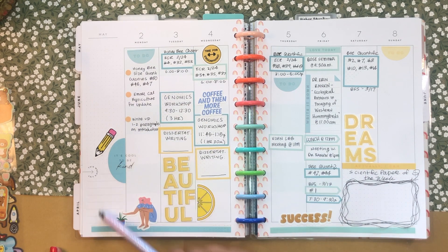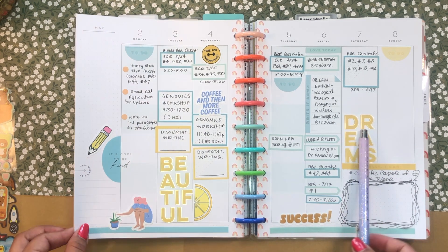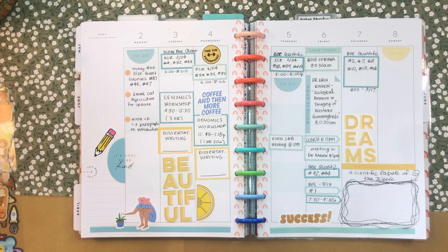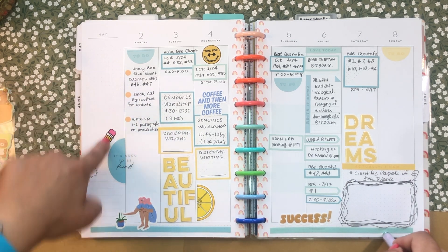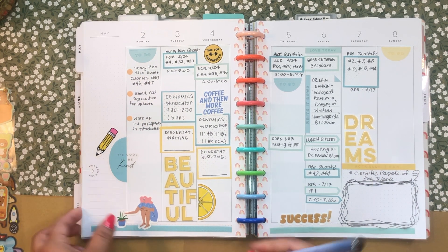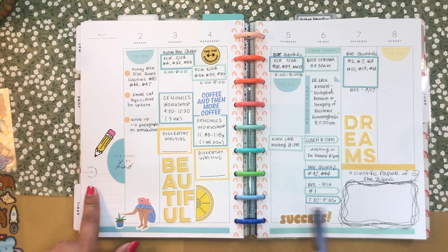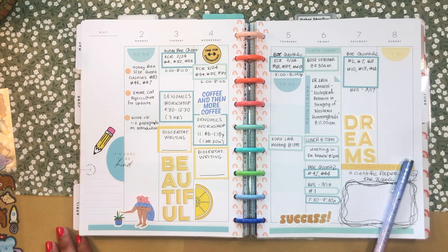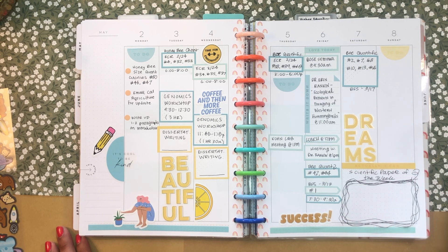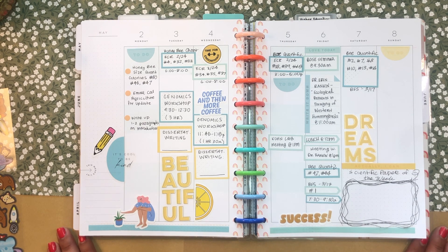Usually I write goals on the sidebar, but this week I don't really have goals except for my standard ones that I always have: dissertation writing, honeybee quantification, genomics progress. For the sidebar, I tend to write overarching goals, but they haven't changed since last week, so I'll figure out what I want to do with it as the week goes on. That is my finished academic spread using the color block style. Let me know what you have going on this week in the comments below — catch you in the next video! Bye!